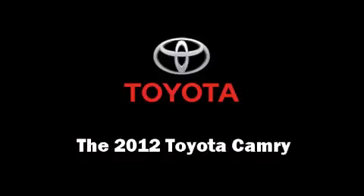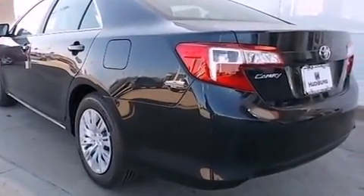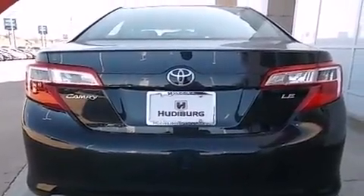Step into the 2012 Toyota Camry. This four-door, five-passenger sedan stands out among competitors in its class. Toyota prioritized practicality, efficiency, and style by including one-touch window functionality,